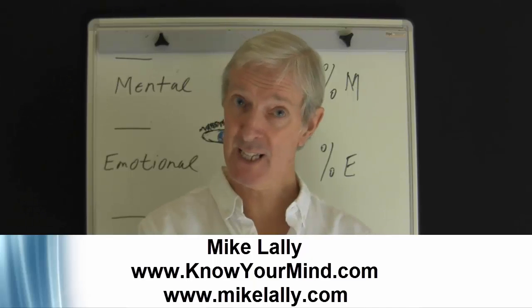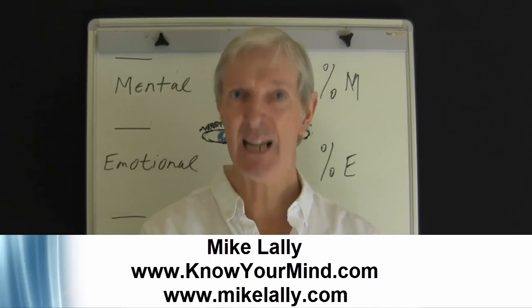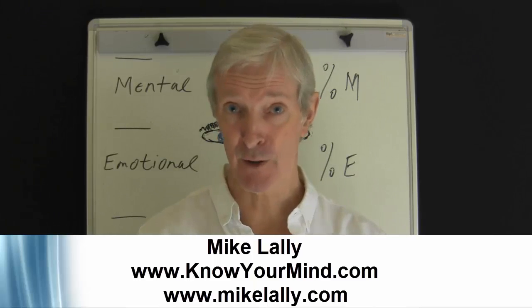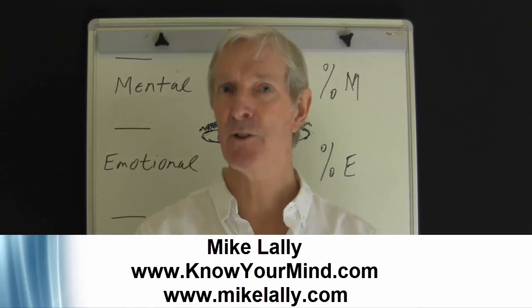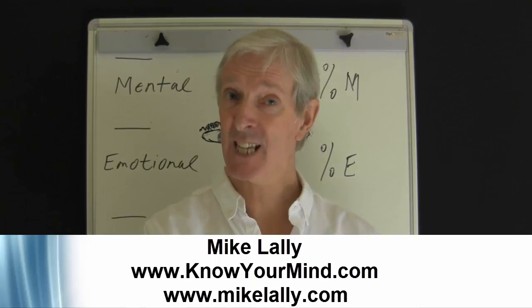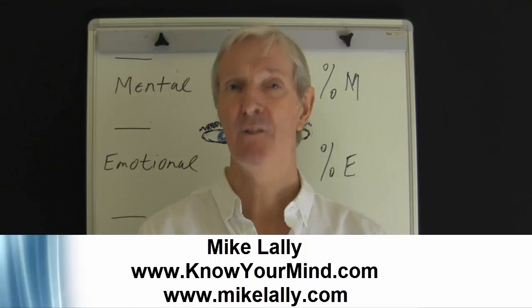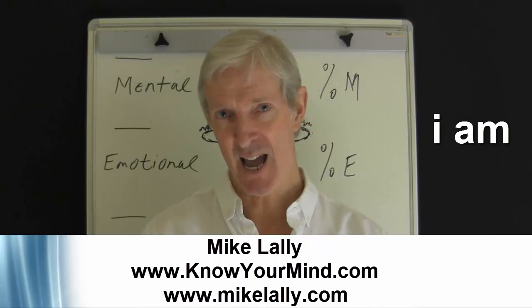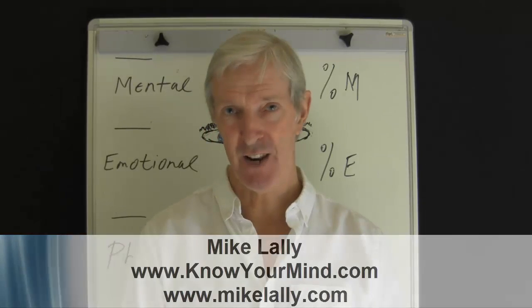Thanks for watching. Please visit my website, knowyourmind.com and my blog, mikelally.com. Drop me a line, make contact — be nice to hear from you. Please remember, you have many faces, so let's put them to use. Let's take particular notice of the mouth and be prepared for what it may say. Keep in mind, the face says, 'This is who I am.' So, before we chat again with another part, take care. Cheerio for now.